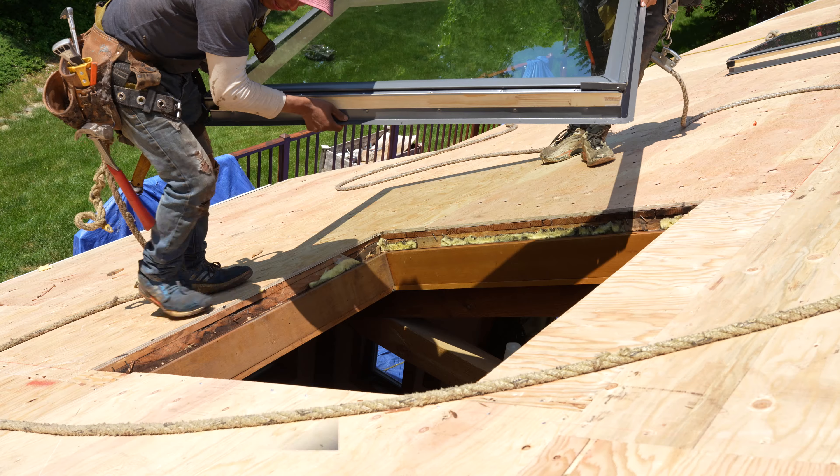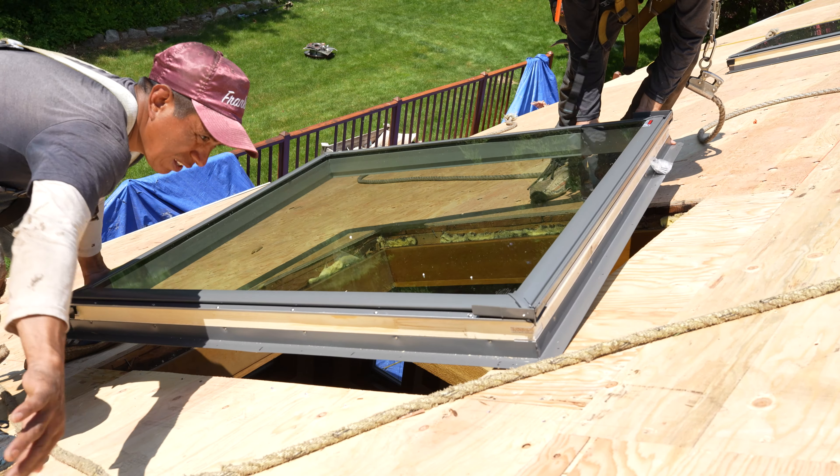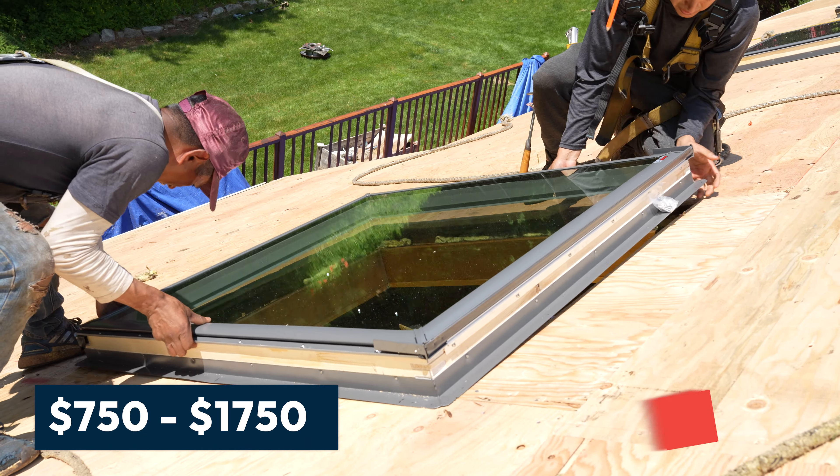The price to completely swap out a unit during a roofing installation can cost anywhere from $750 to $1,750. This is going to depend on the skylight size and also whether it is going to be vented, meaning letting in fresh air, or a fixed skylight, meaning that the window doesn't open.